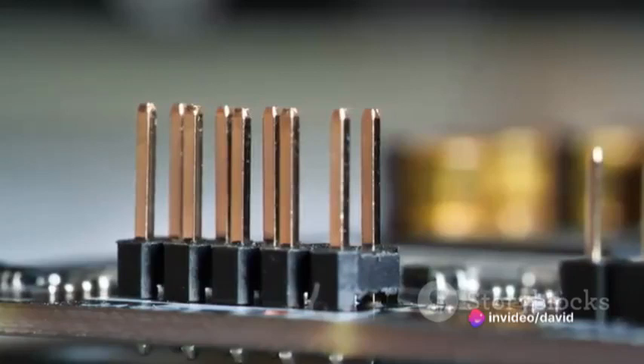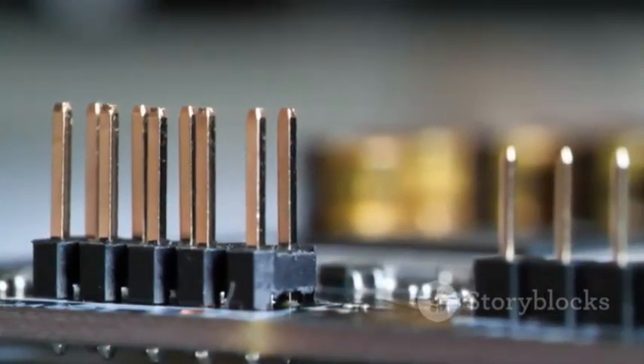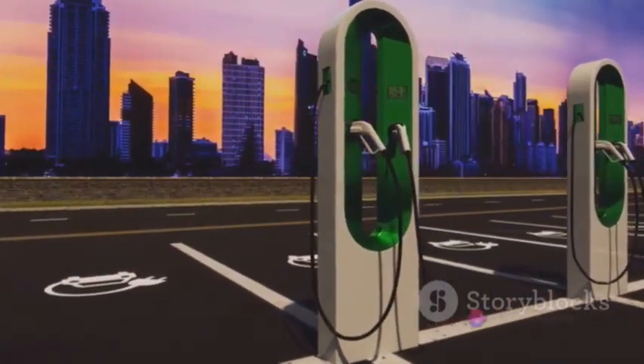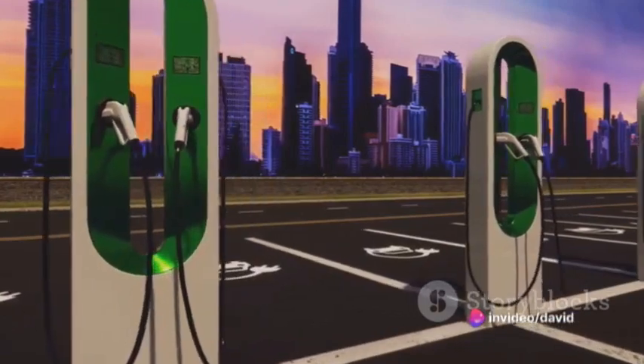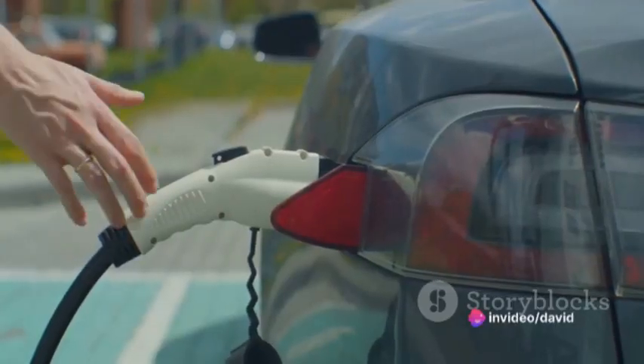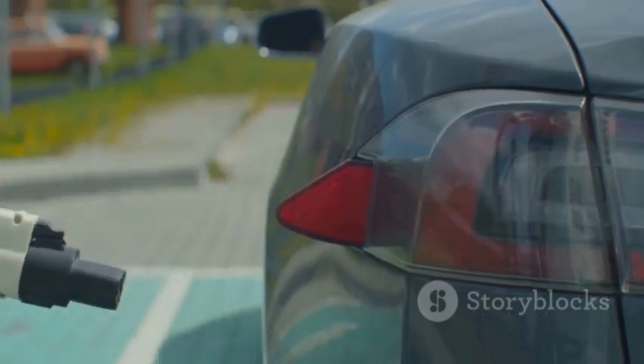On the other side, you have a metal oxide electrode that enables high power delivery. The combination of these two electrodes creates a supercapacitor that can handle both high energy density and high power density. This makes it ideal for applications such as electric vehicles, renewable energy systems, and even consumer electronics.